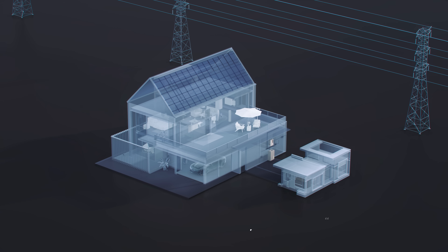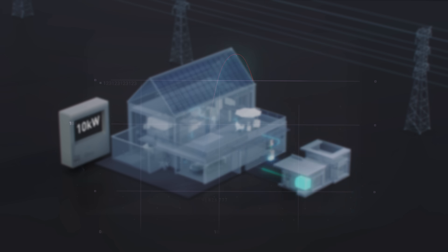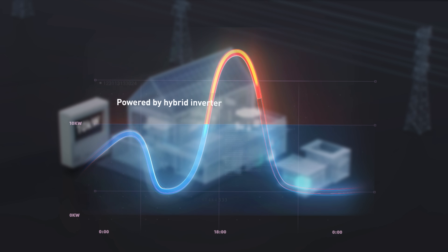The S6 supports peak shaving control in both self-use and generator modes. The system can provide additional energy with battery when home loads exceed grid supply, enabling users to power high-demand loads.